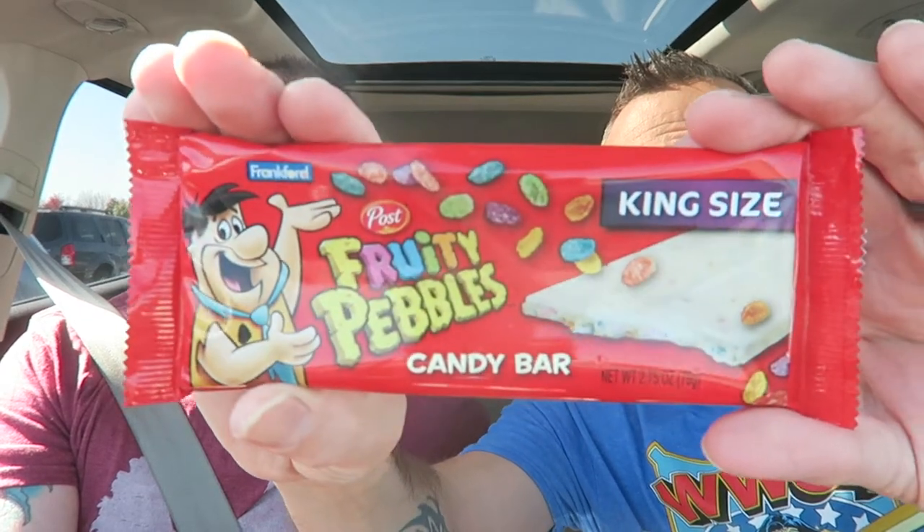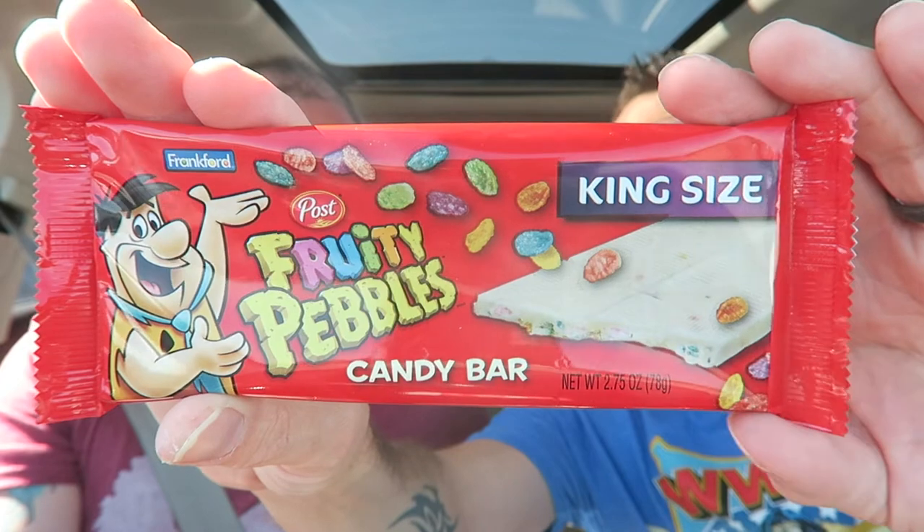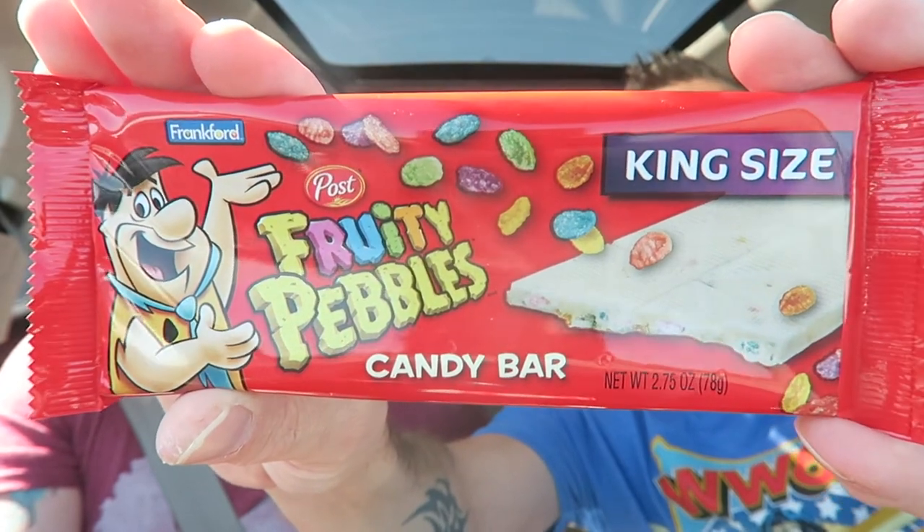So three out of five for that one. Next up we have this Post Fruity Pebbles candy bar. I've never seen these at all. It doesn't say 'new,' it just says king size Fruity Pebbles candy bar. It looks like maybe white cream or white chocolate with fruity pebble pieces inside.